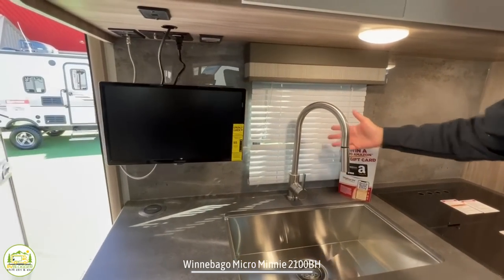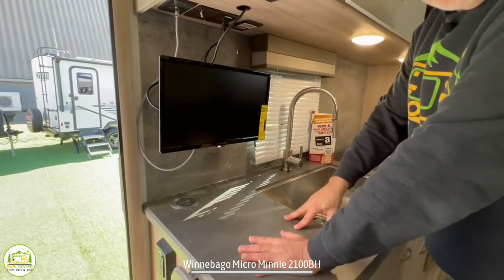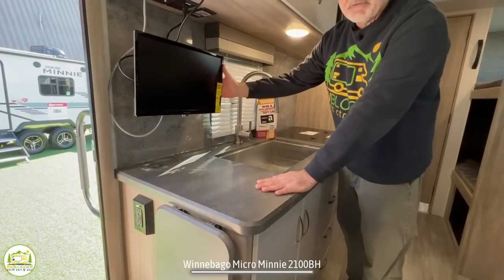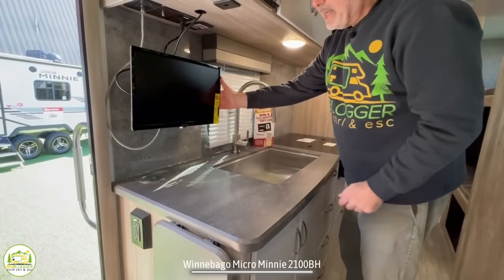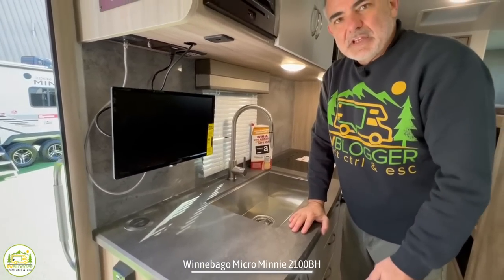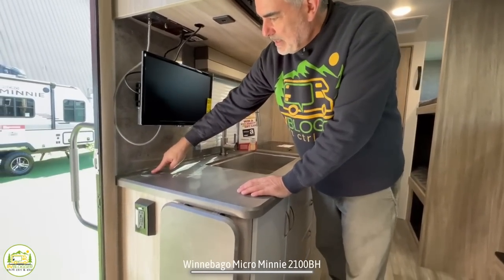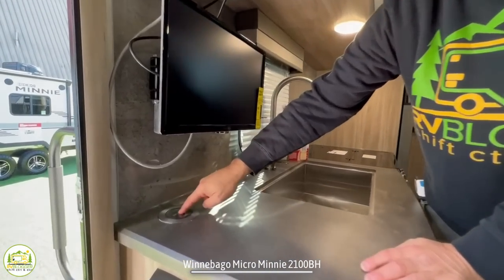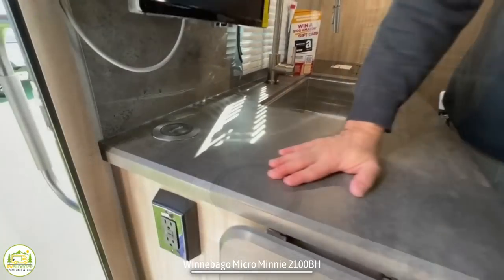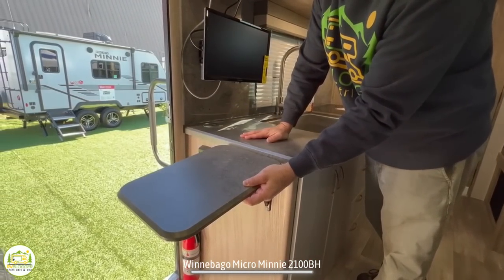There's a little bit of countertop space off to the side with a small TV viewable from the dinette or from the bed. There's also what appears to be a phone charger pad. And if you need more countertop space, they have an extendable countertop as well.